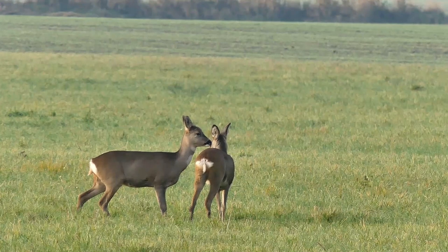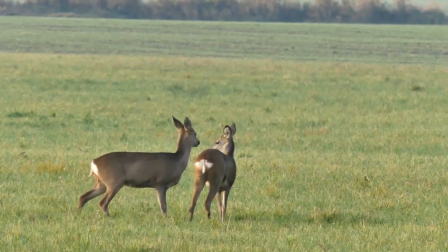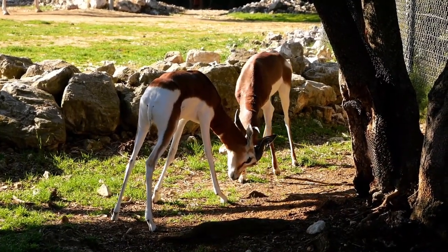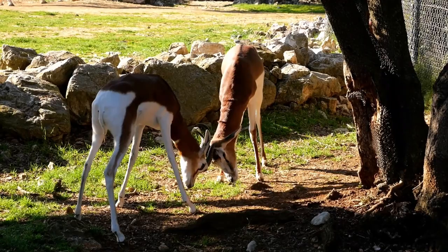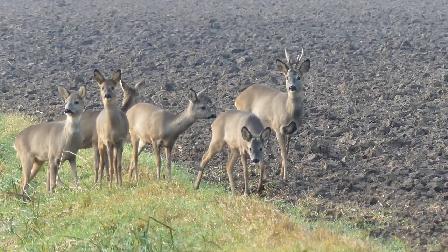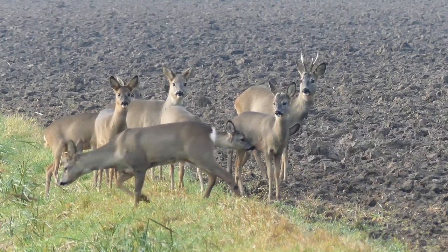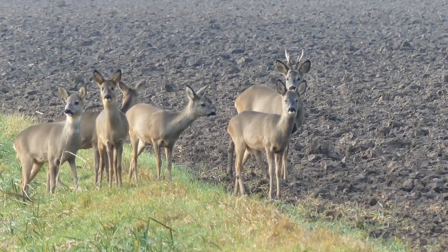Despite their adaptability and resilience, dik-diks face numerous threats to their survival, primarily due to habitat loss, fragmentation, and poaching. Human activities such as agriculture, urbanization, and livestock grazing encroach upon their habitats, leading to habitat degradation and fragmentation. Additionally, dik-diks are often targeted by hunters for their meat, hides, and as trophies for sport hunting. Climate change poses further challenges, altering the distribution of vegetation and exacerbating water scarcity in their already arid habitats. As a result, several dik-dik species are listed as near-threatened or vulnerable by the International Union for Conservation of Nature (IUCN), necessitating concerted conservation efforts to safeguard their future.